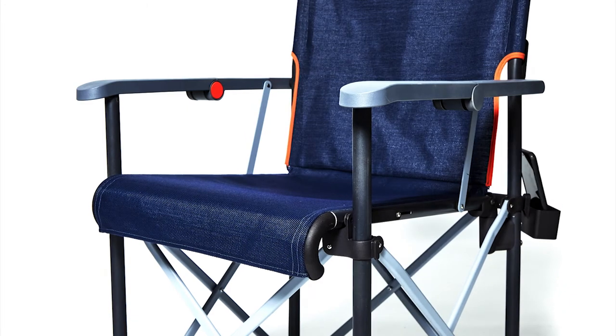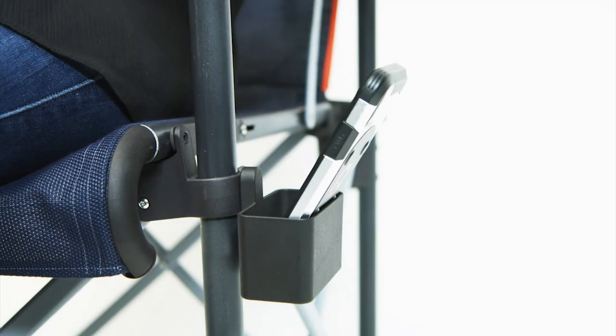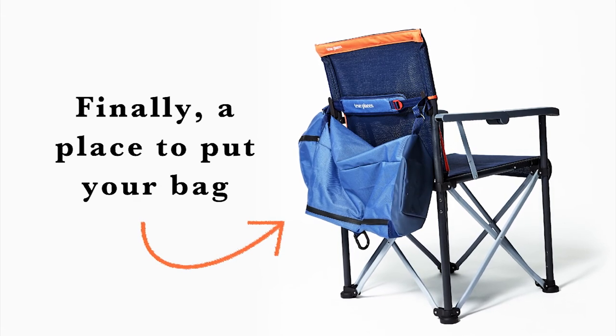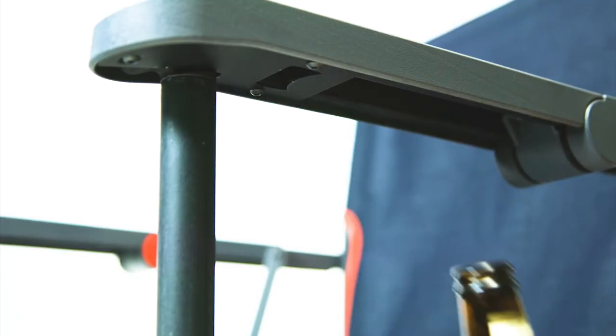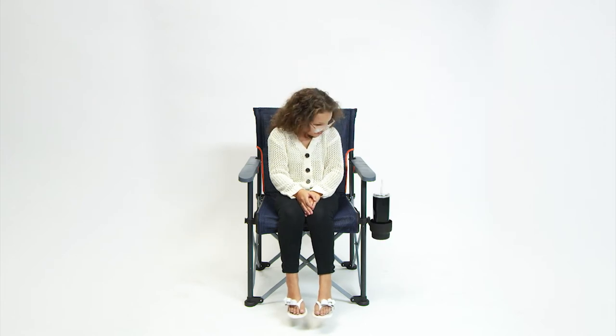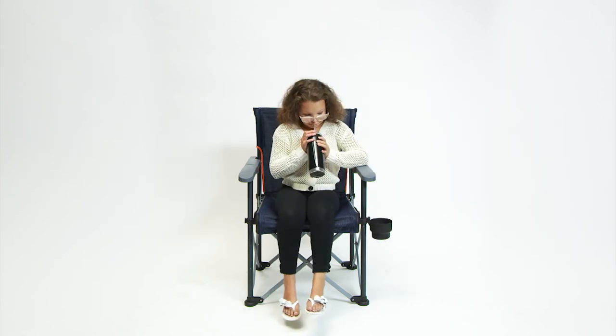We've included a host of additional features to make the time you spend in your chair really enjoyable. There's a convenient hook for the carrying bag, a bottle opener located under each arm, and a cup holder that can move from the right side to the left. After all, lefties need some love too.